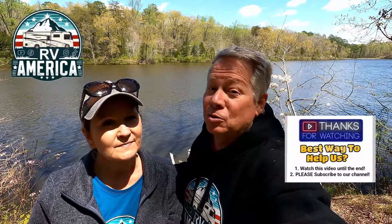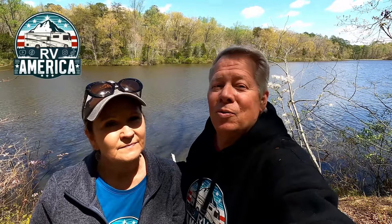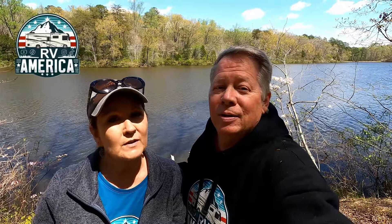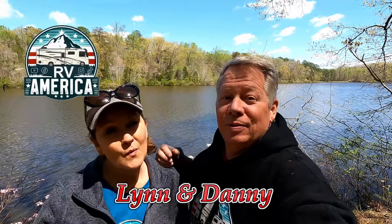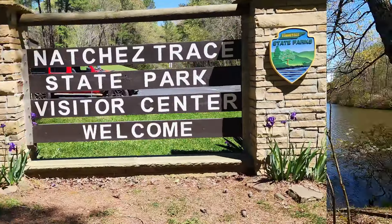We stayed here for a couple of nights and used their campground — hopefully you saw that video last week; if not, go back and check it out because it was an amazing campground. Natchez Trace State Park is part of the Natchez Trace State Forest, which is a huge area — over 36,000 acres. It's the largest state park forest area in the state of Tennessee. I'm Lynn and I'm Nanny, welcome to RV America, the original RV America.